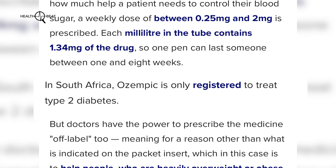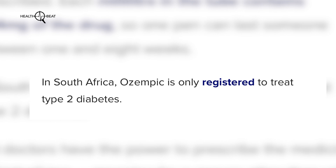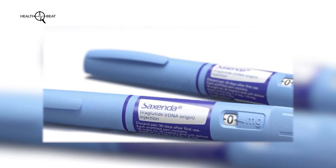In addition to semaglutide, there's another drug that you can use that is registered in South Africa. Semaglutide is not registered for weight loss in South Africa — it is not registered as an obesity treatment. The version available in South Africa is registered for the treatment of type 2 diabetes. The approved drug is its predecessor called liraglutide. The dosage is given as a daily dose as opposed to a weekly dose, and weight loss is in the region of around eight to ten percent over a period of a year.